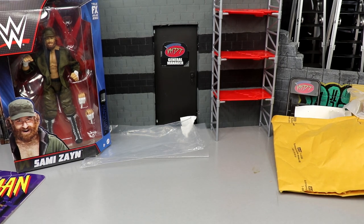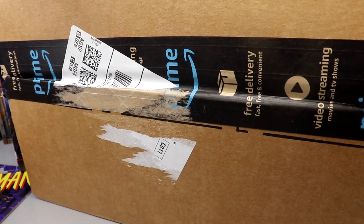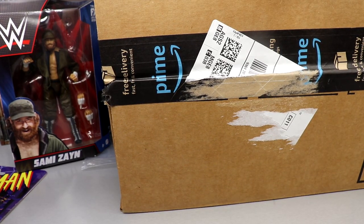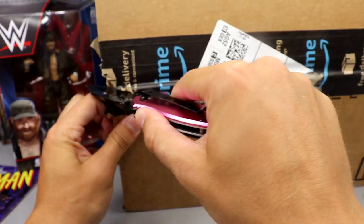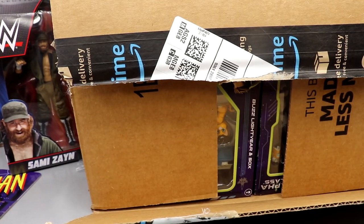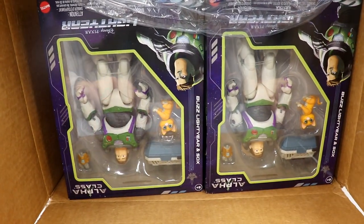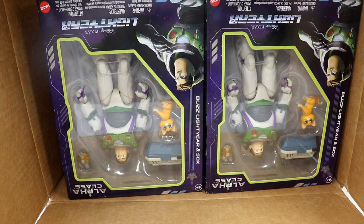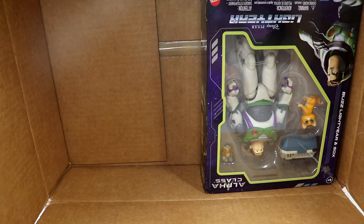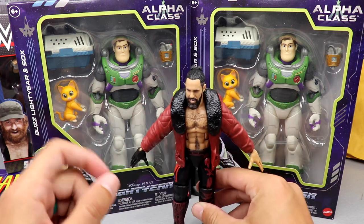The next package is a big box from Amazon. While I open it - can anyone let me know in the comments if you'll be attending San Diego Comic-Con? I may work something out to go and meet people. Opening this up, we have two Alpha Class Buzz Lightyear figures. You're probably wondering why - I'm a massive Buzz Lightyear and Toy Story fan, and so is my son. These are in seven-inch scale.